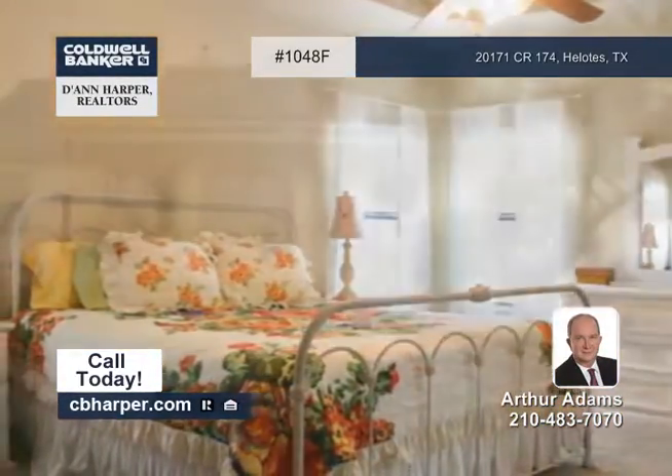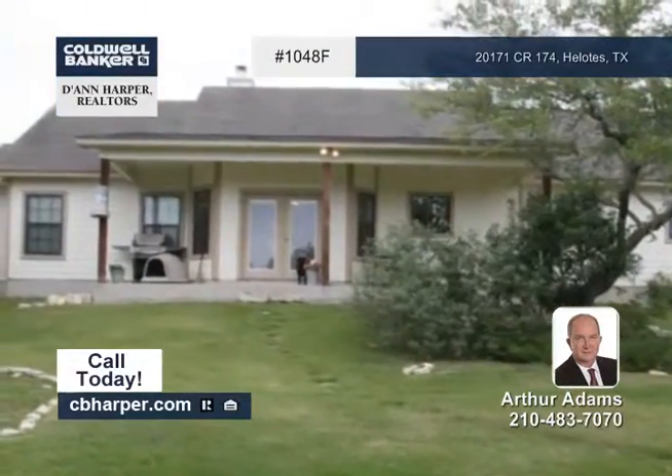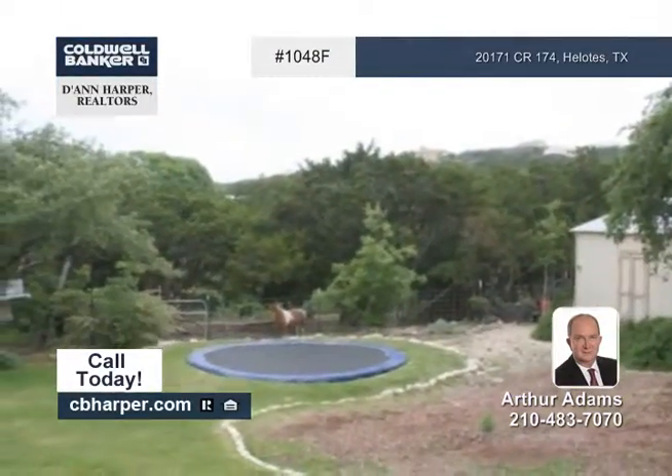Outside, you'll find a beautifully landscaped yard with a covered patio and an in-ground trampoline, a horse pen, and a storage building.